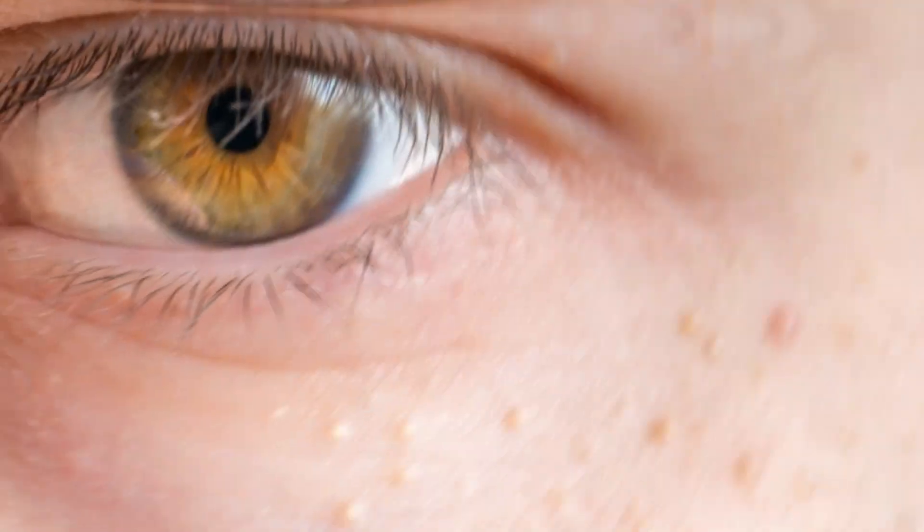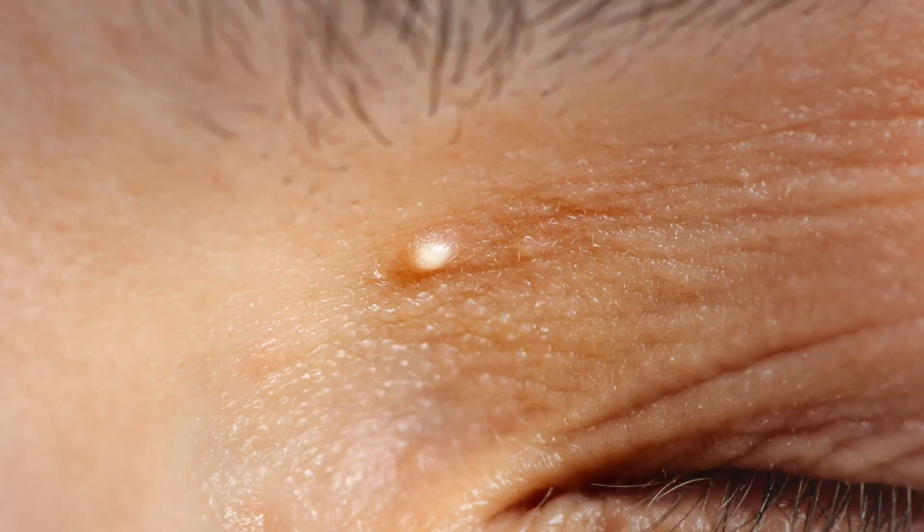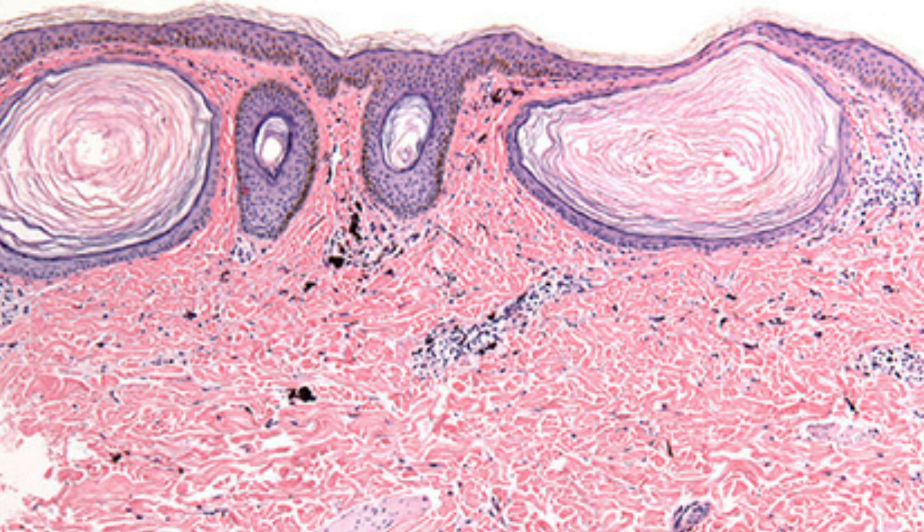Milia, otherwise known as milk spots, appear on the face as multiple white globoid papules — looking like this. So close to the skin's surface, bulging out, but not yet surfacing. For the most part, they're usually grouped together on the nose, cheeks, and chin. A lot of the times it happens to newborns, but adults can experience them too.